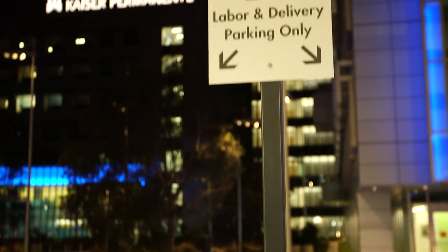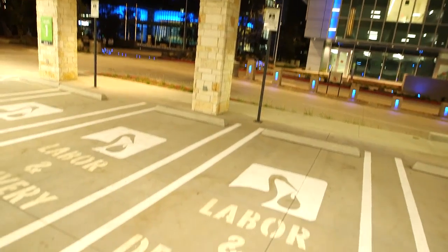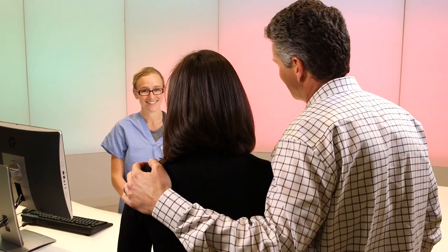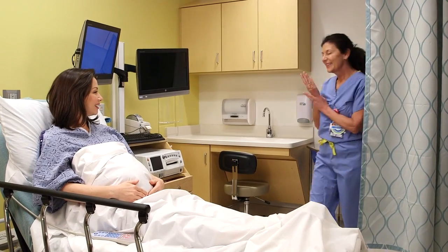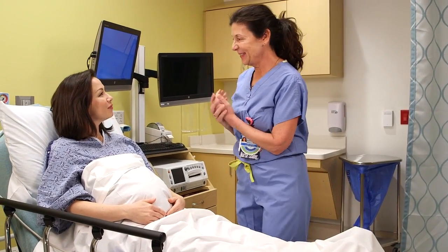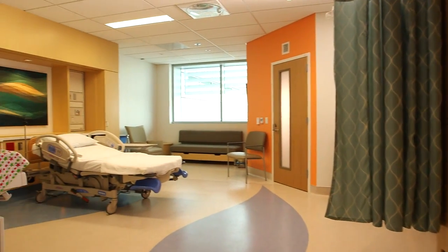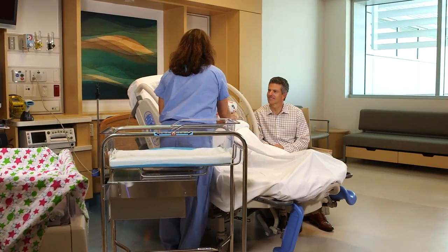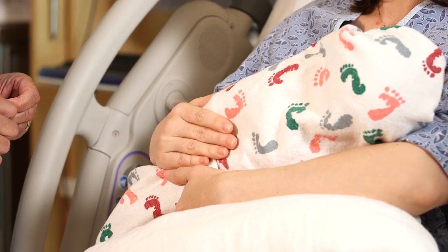At our new Maternal Child Health Center, we want you to feel like you're receiving the VIP treatment from the moment you arrive. This begins with special parking spaces reserved just for expectant parents. When you check in, you can be sure that our specially trained nursing team will coordinate with your obstetrician to provide you and your new baby with the very best care. In most situations, your labor, delivery, recovery, and postpartum will be in the same room, so you can settle in while we make sure you and your new baby are comfortable and safe.